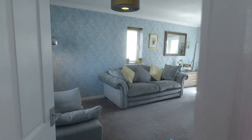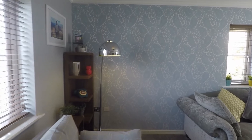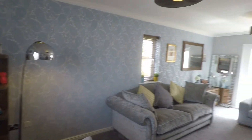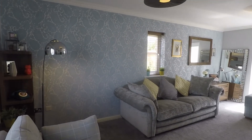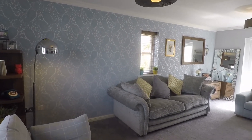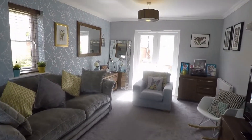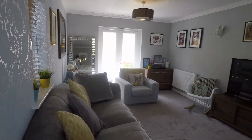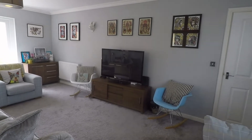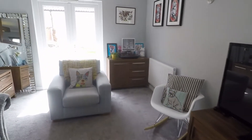Just on the left as you enter the property is the main living area. You have this beautiful spacious living room with double doors at the rear out onto the garden, and a window on the front and side of the room as well, keeping it lovely and bright with natural light. Lots of space in here for all your living furniture, and the carpet is new, approximately one year old.